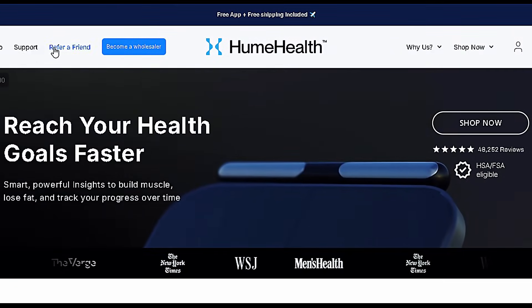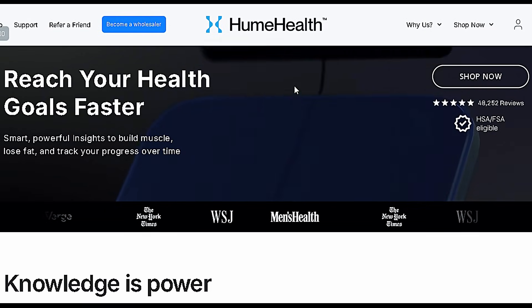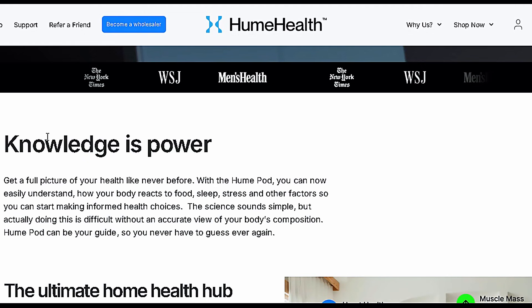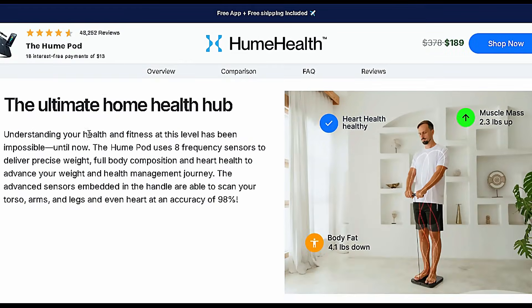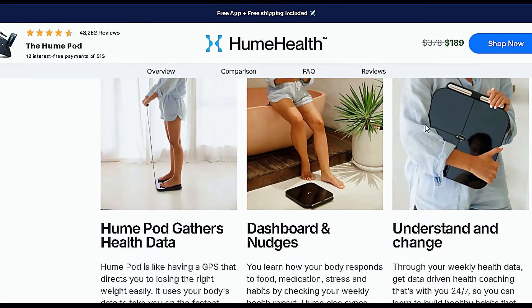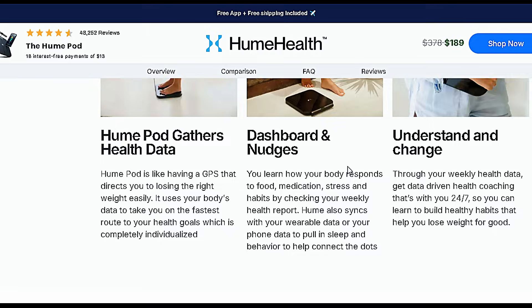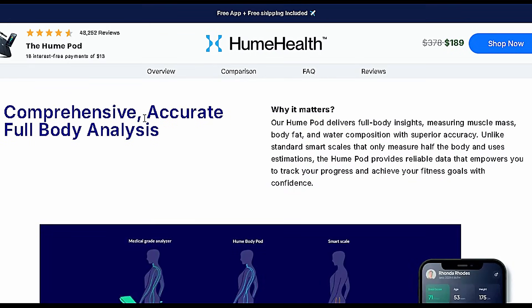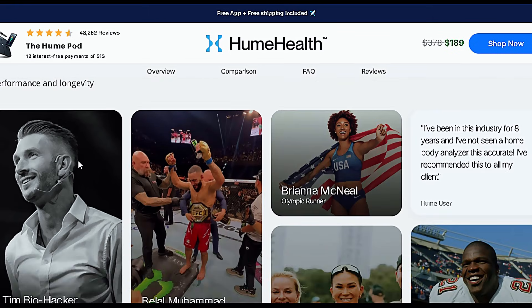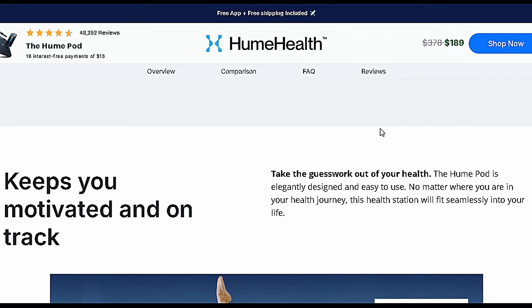The Hume Body Pod is a body scanning device that you use at home. Think of it as a smart x-ray that shows what's happening inside your body — muscle mass, body fat percentage, water distribution, and much more. But it goes beyond that. Based on your actual body data, Hume creates completely personalized programs and recommendations for you. It's literally like having a health GPS that maps out the fastest path to your goals.